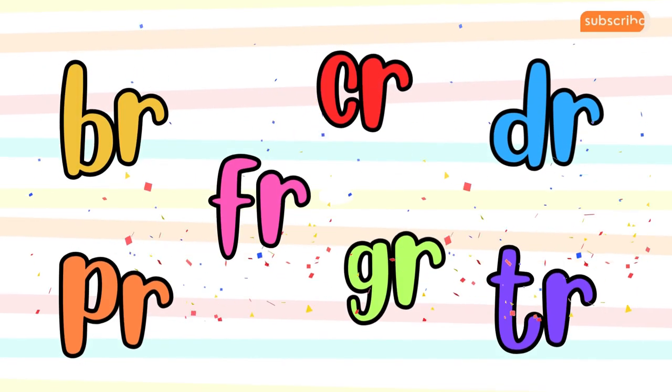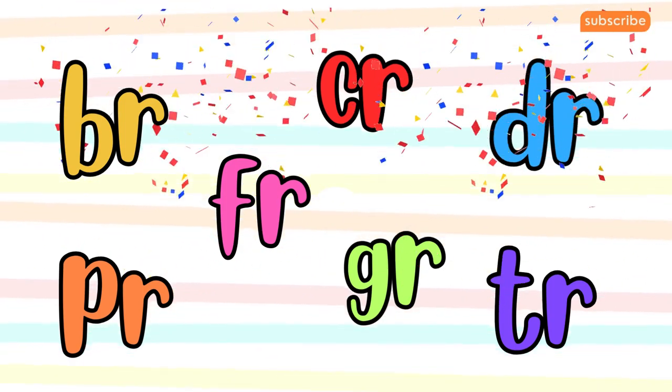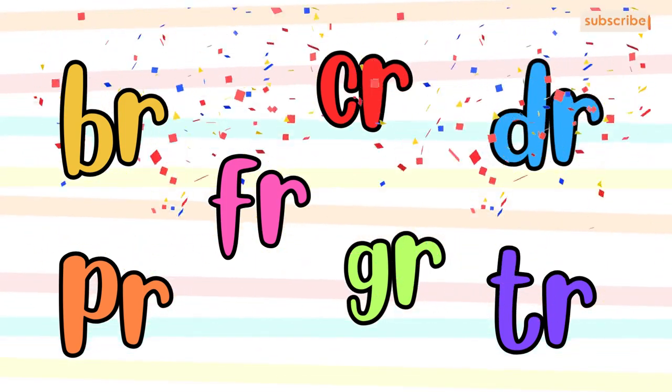Well done, everyone. You've mastered the R blends: B-R, C-R, D-R, F-R, G-R, P-R, T-R.